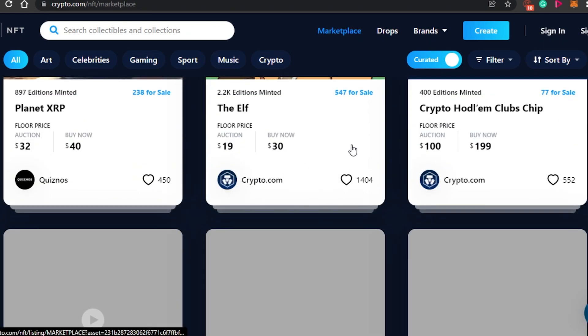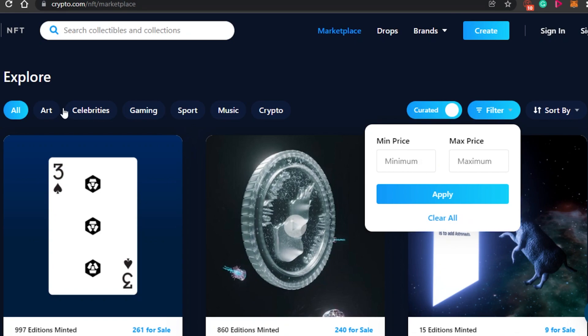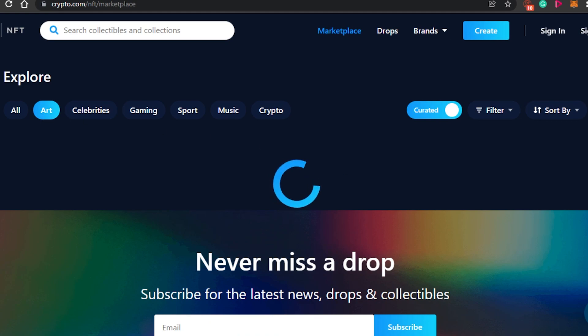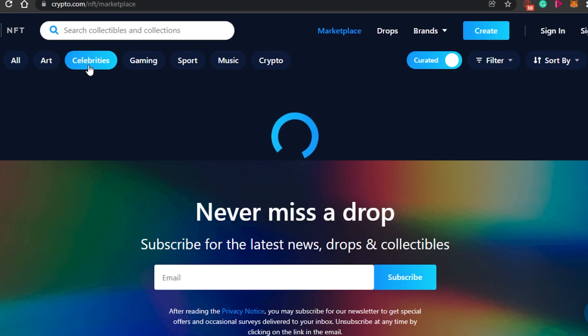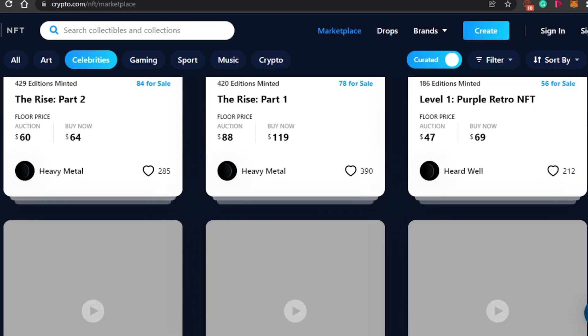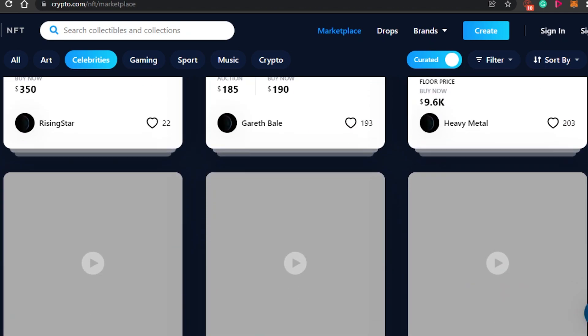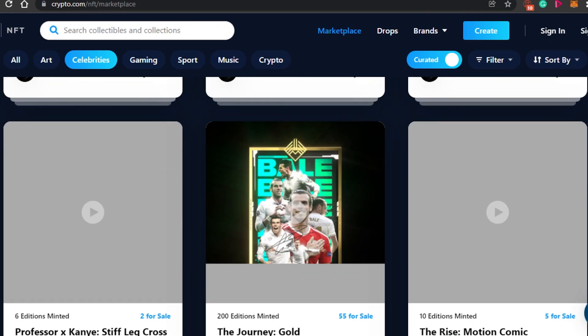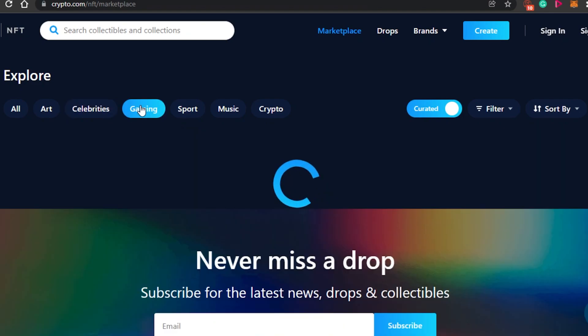You can check out all the NFTs in the marketplace and filter by price. There are different categories — if I go to art, I can check out all art NFTs. Under celebrities, you can find NFTs by celebrity creators like Snoop Dogg, Heavy Metal, and Rising Star. There are also gaming, sports, music, and crypto NFT categories available.